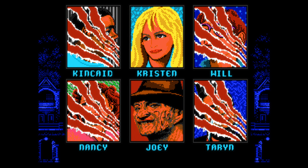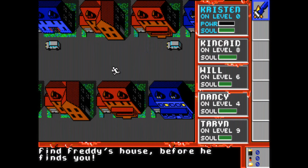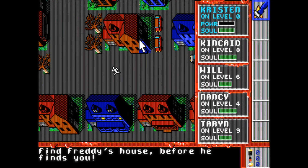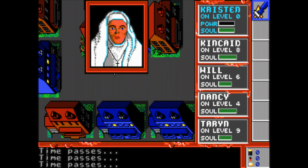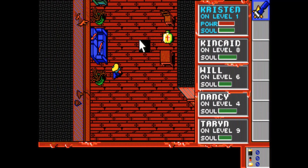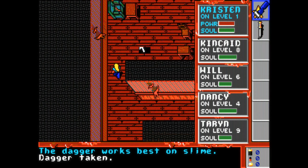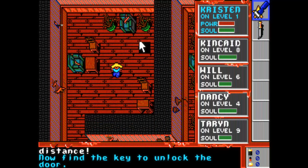The game is split in two parts. In the first you run around a city maze hunted by Freddy himself and trying to find his house. The location is randomized, but in general this is not a big challenge — you will find it quite quickly and the first phase is over. After that, the real game starts, where you run around a maze, defeat enemies, pick up items and try to find the exit of the level and rescue your friends before they die.